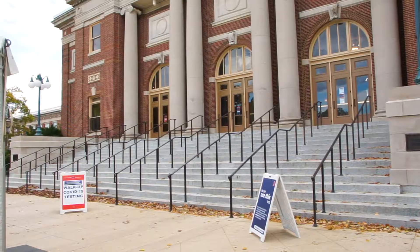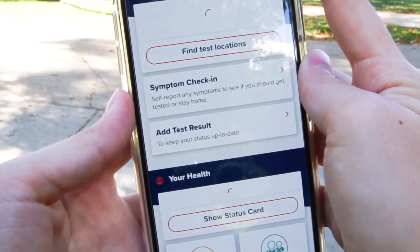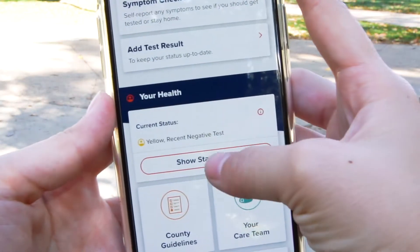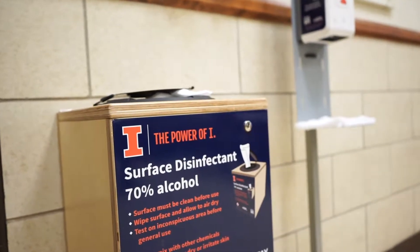The last piece is communicating results as fast and effectively as possible — whether you're positive or negative — and helping people get safely isolated very quickly. We call that our TELL component. We pull all of that together to emphasize that this is all about safety, and we call it our SHIELD.